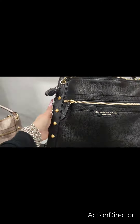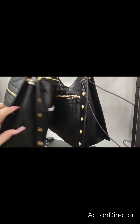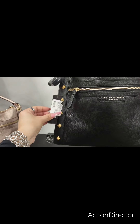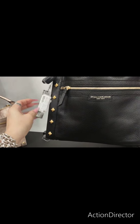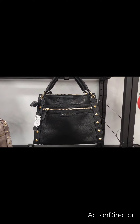This is Donna Karan. The quality is there, most definitely. $179.99, Donna Karan New York, and that is a really nice tote.